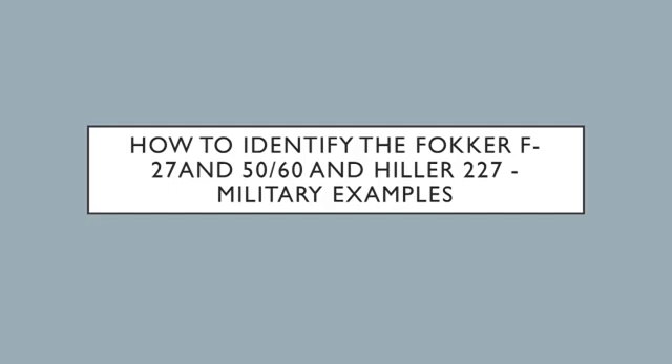How to identify the Fokker F-27 and F-50, F-60, and FH-227, including military examples. The F-27 Friendship was produced in the 1950s up through 1987. Later versions included the Fokker 50 and 60. There was also an American version produced by Fairchild known as the FH-227, which was a slightly lengthened version of the F-27. The F-60 was a lengthened version of the more modern F-50. However, the basic identification features of all these aircraft are very similar.